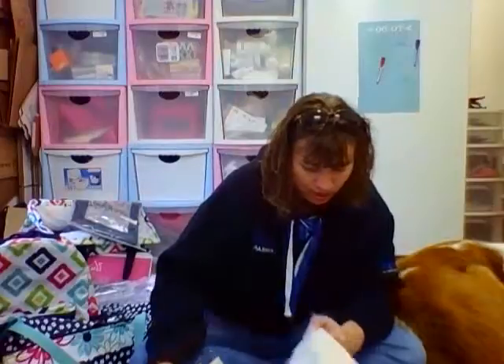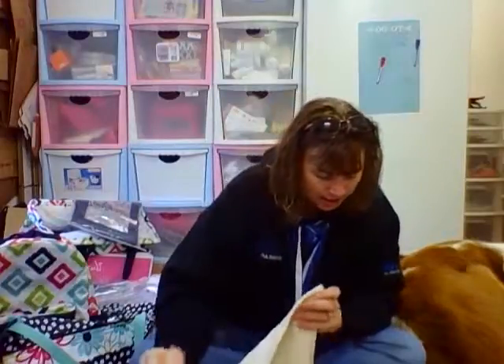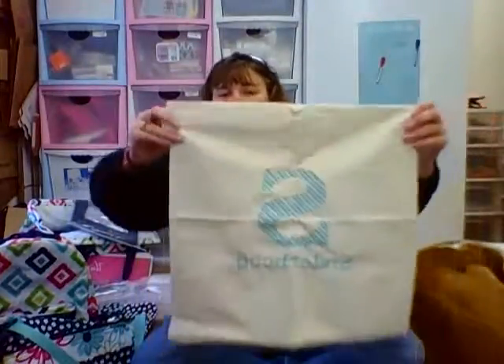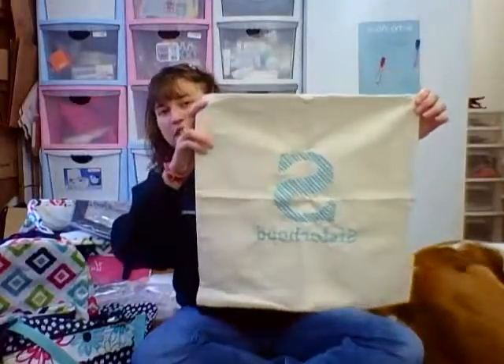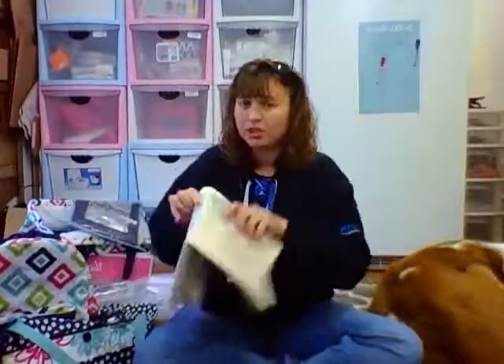And then the last thing I have to show you right now is the Statements canvas pillow cover — it's an 18 by 18. This one has the S and it says sisterhood; it's what 31 stands for — the sisterhood. Nice size pillow case, super cute, really good for decorating.